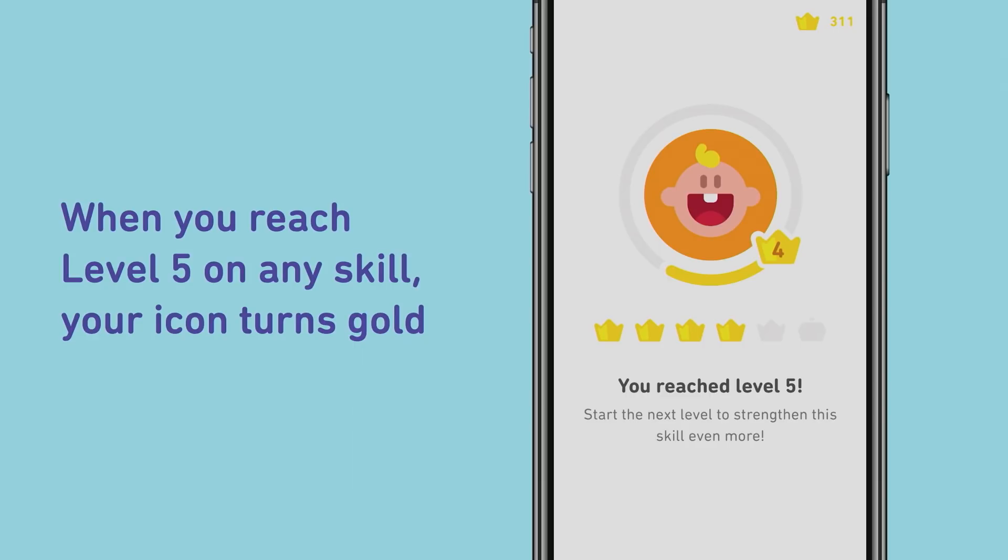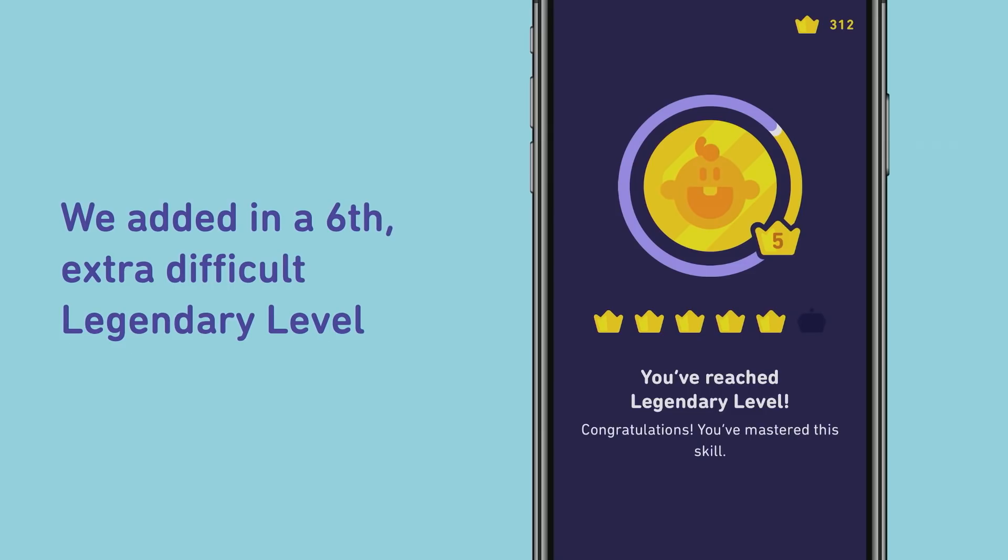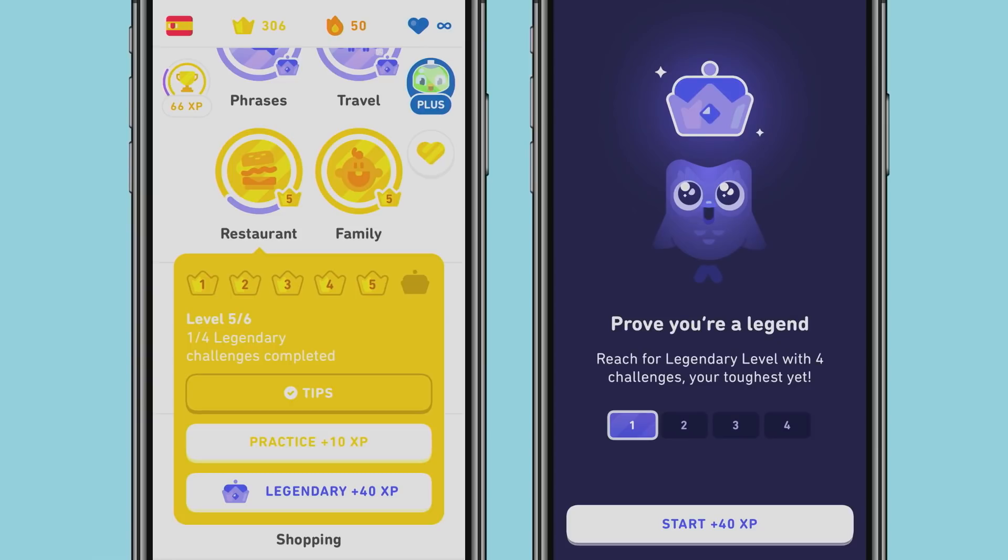Our course on Duolingo is structured into small skills, which are bundles of similar language vocabulary and grammar concepts, such as food, travel, or family. As you progress from level zero to level five, your skill will gradually turn gold, indicating that you've learned all of the new vocabulary and grammar concepts in that skill. We wanted to go one step further by adding a sixth and final lesson to help you display mastery of that content. On the left, you'll see a skill that's at level five and it's gold. If you tap on Legendary at the bottom of the screen, you'll be brought to the screen on the right where you can prove you're a legend.